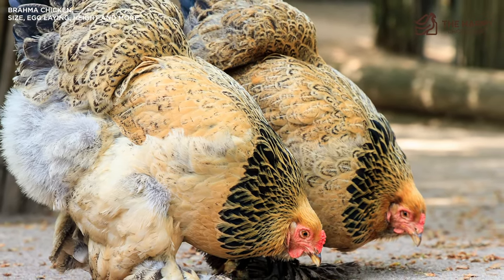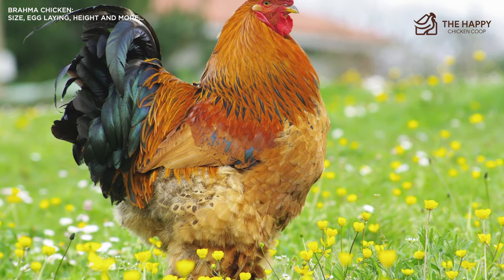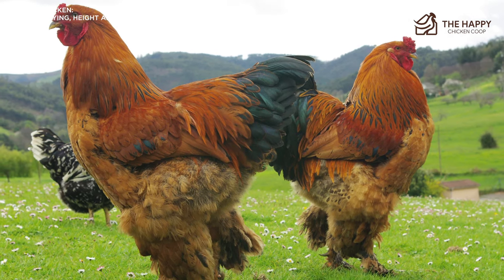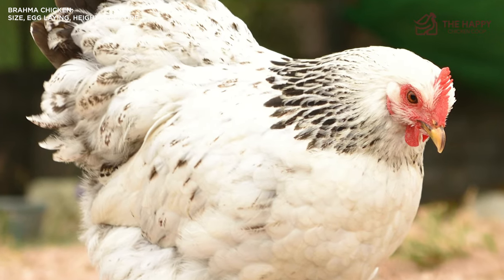Since the Brahma chicken is a hefty breed, they are more prone to getting bumblefoot. When a large breed jumps from roosts and lands on something fairly sharp, the weight of their body can push the foreign object into their foot. This can cause infection, bumblefoot, and even lead to death in the long run.